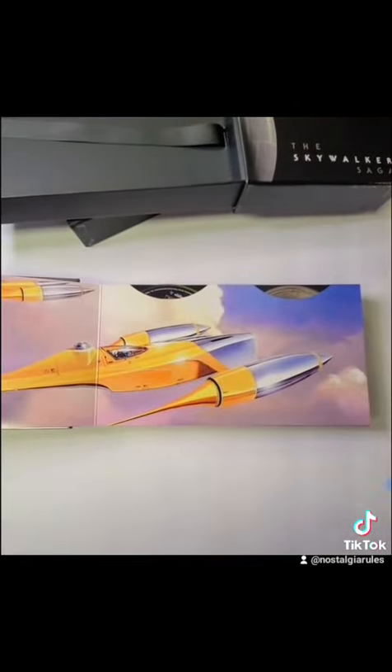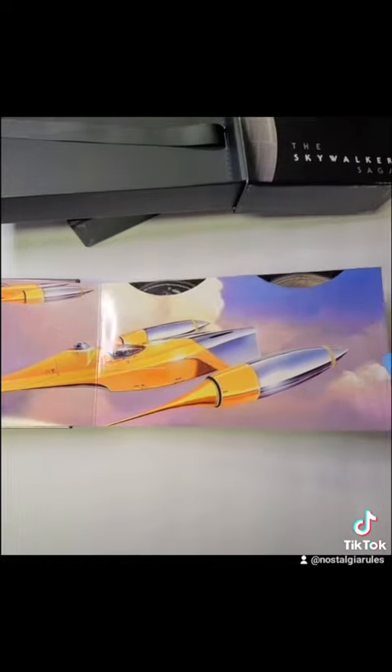So it opens up, and I'm going to go through these a little slower than I did the last time. So this is the Phantom Menace — it has two discs, Blu-ray and 4K. Attack of the Clones, really cool artwork.